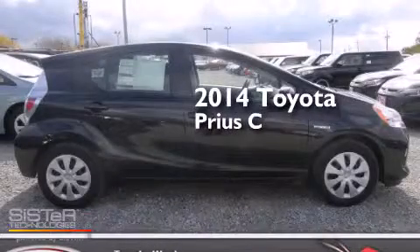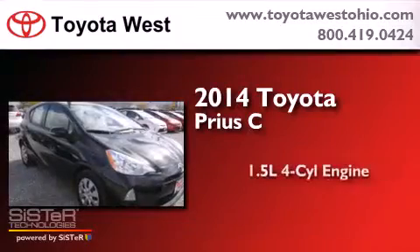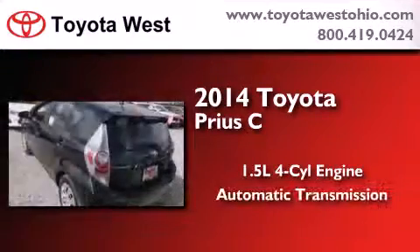This is a brand new 2014 Toyota Prius C. It has a 1.5 liter four-cylinder engine and an automatic transmission.